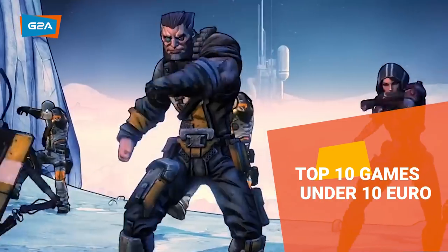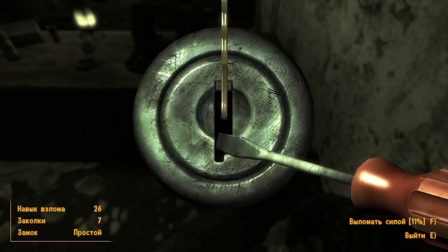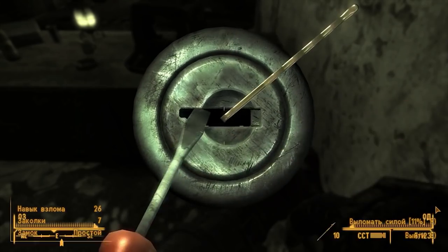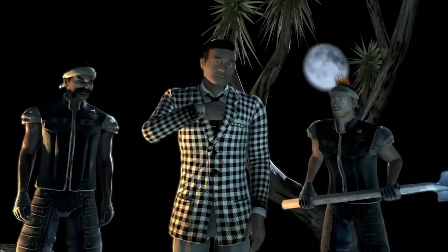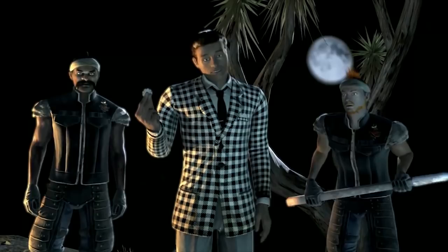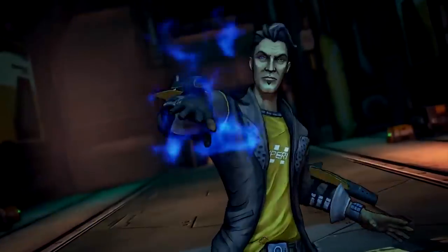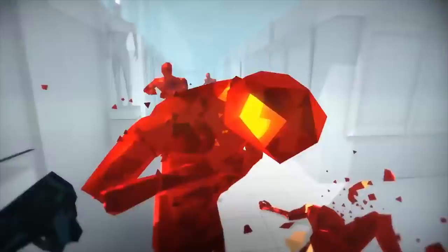Top 10 Awesome Games You Can Get For Less Than 10 Euros. Gaming can be expensive sometimes. Newly released games can cost an arm and a leg, and it takes ages for their prices to drop to an affordable level. But you don't necessarily have to sell your kidney to be able to scratch your gaming itch. Welcome to our list of Top 10 Awesome Games You Can Get For Less Than 10 Euros on G2A.com.